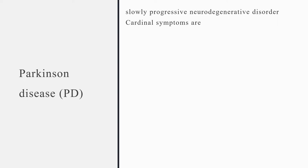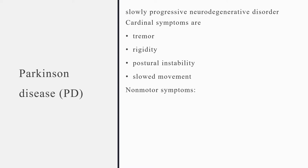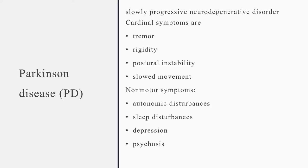The cardinal symptoms are tremor, rigidity, postural instability, and slow movement. In addition to these motor symptoms, most patients also experience non-motor symptoms, especially autonomic disturbances, sleep disturbances, depression, psychosis, and dementia.